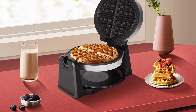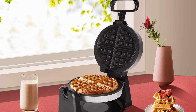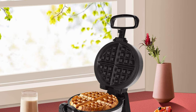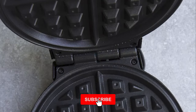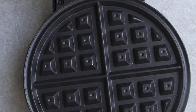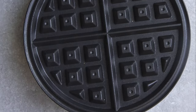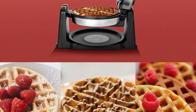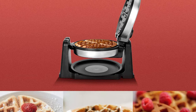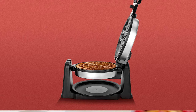Add your favorite waffle mix — up to 180 milliliters — to make thick Belgian waffles. The non-stick coated cooking plates easily release waffles and make cleaning effortless. Dual indicator lights let you know when the waffle iron is preheated, when it's time to flip, and when the waffle is done. The adjustable browning control lets you cook waffles exactly how you like them, and a removable drip tray keeps your countertops clean.